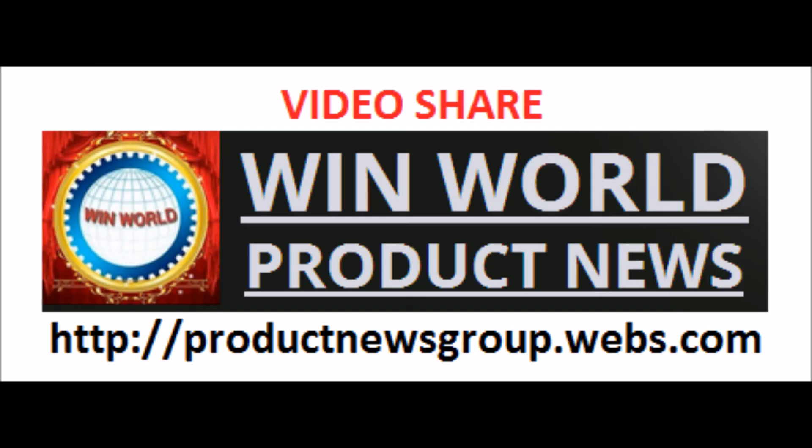Thank you for watching this video. Share with your friends and relatives, and subscribe to the Products News Group Win World channel. God bless, and wish you a happy life.